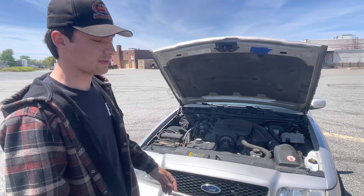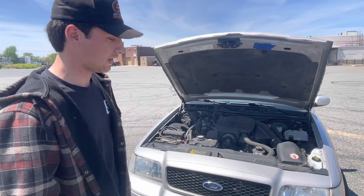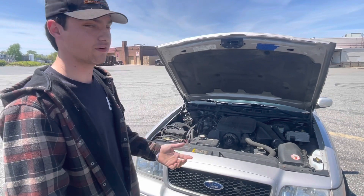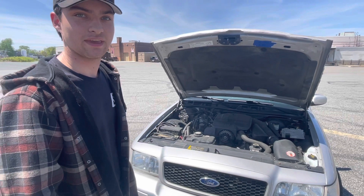The guy I bought it from was a retired volunteer fireman. He said he wanted a Crown Vic to match what he had in service, but he didn't want a fleet car. He wanted something nice like a Grand Marquis, so he opted for this car. That's how it came about.